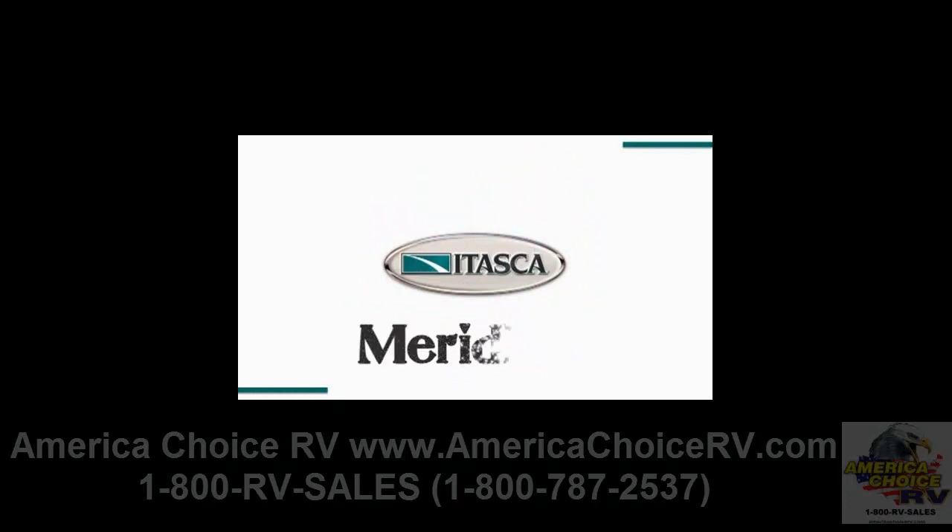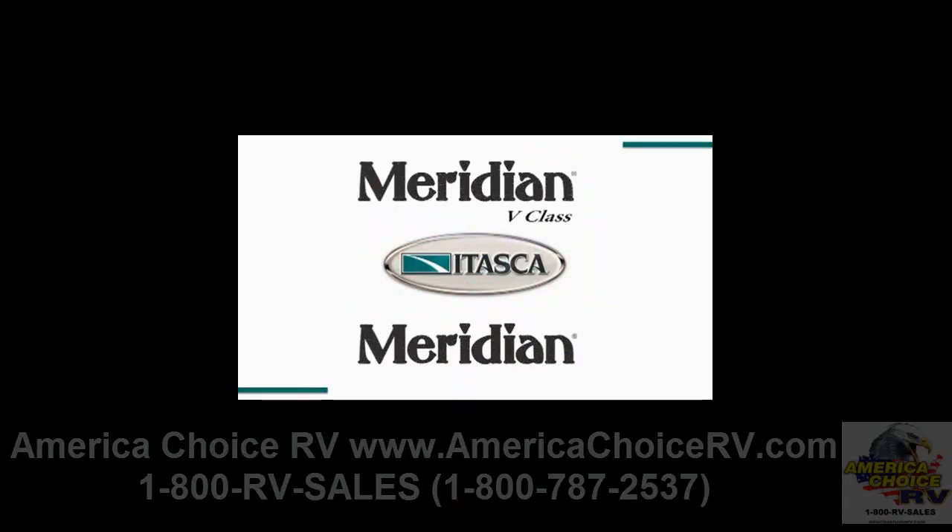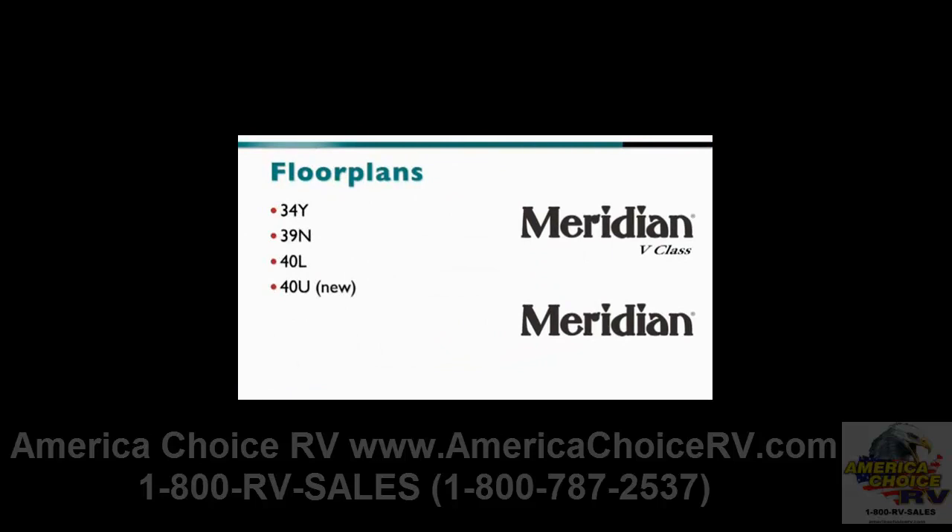For 2011, new features, amenities, and an all-new 40U floor plan will take the popular Itasca Meridian B-Class and Meridian to the head of the class. The Meridian B-Class offers a terrific entry-level diesel product for customers seeking exceptional value in a diesel pusher, while the Meridian delivers even greater value for those seeking even more amenities, power, and performance.